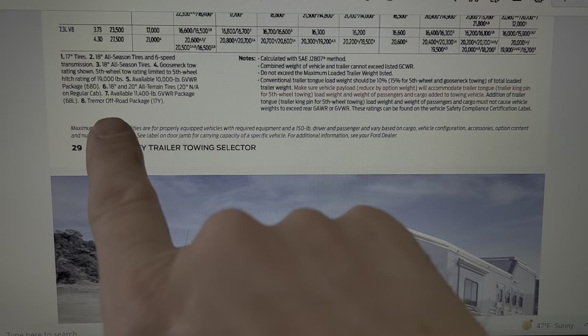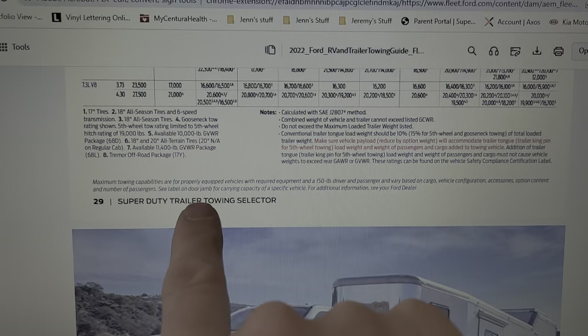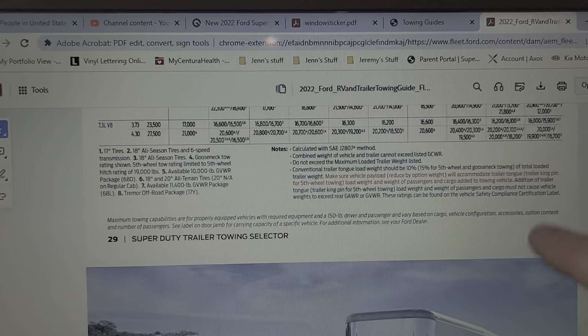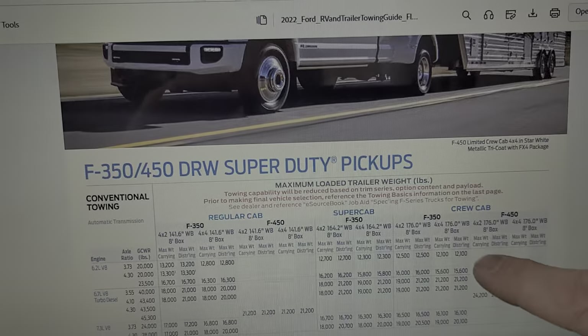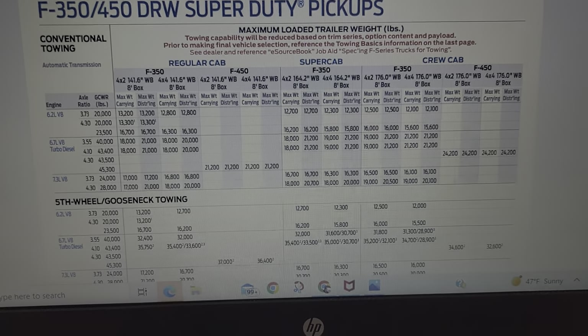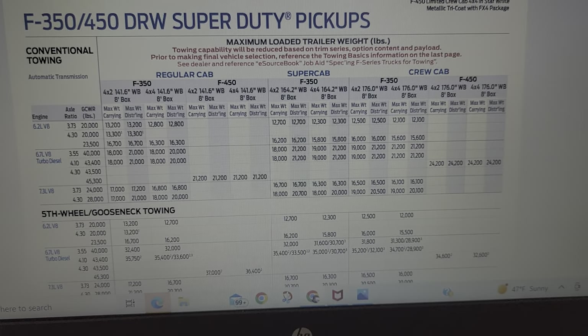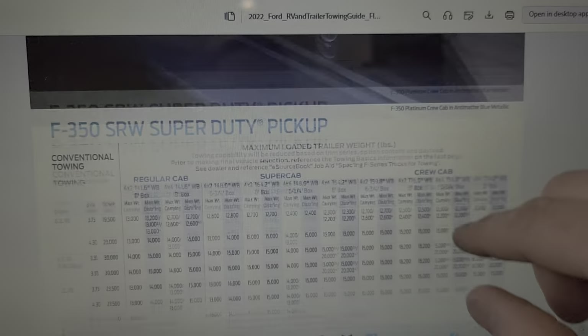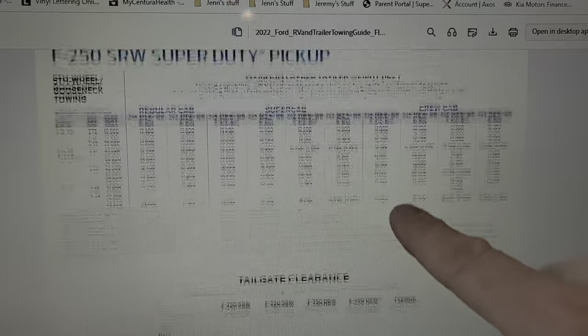When you order you can find out the package name — for example the Tremor off-road package is the '17Y' package — and you can order it directly or see it on the window sticker at the dealership. This should help you out a ton, and if you have any questions reach out to me. We'll see you on the next video.